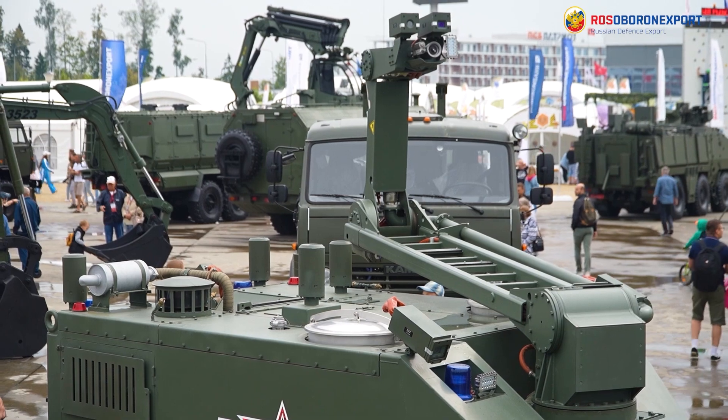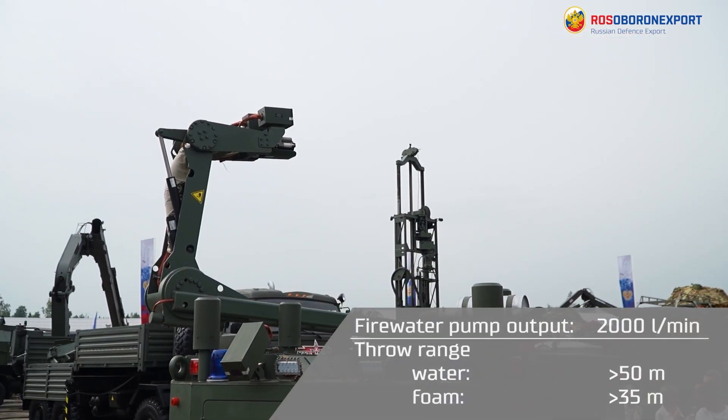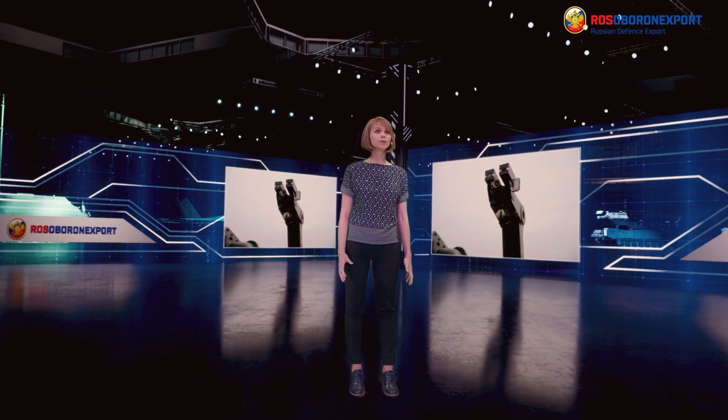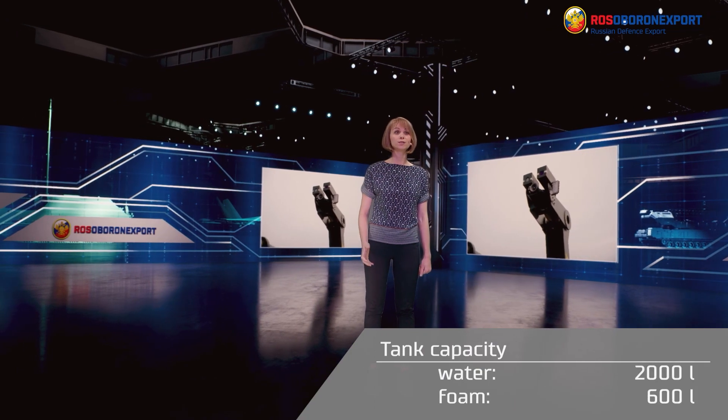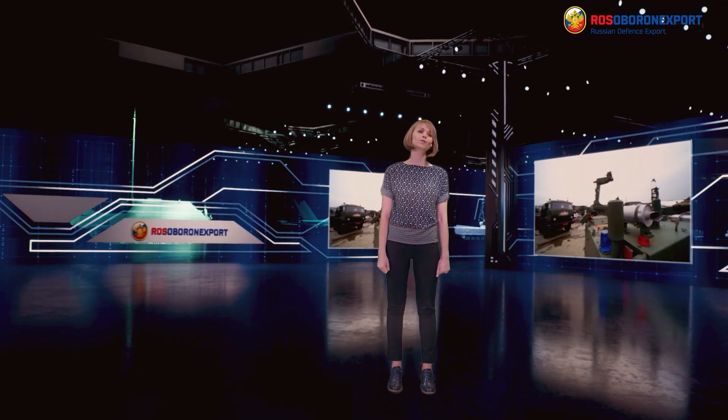The Iran-14 can spray 2,000 liters of water per minute at a throw range of over 50 meters, or foam at more than 35 meters. The water tank has a capacity of 2,000 liters of water and 600 liters of foam, plus two extra storage containers for water and foam.